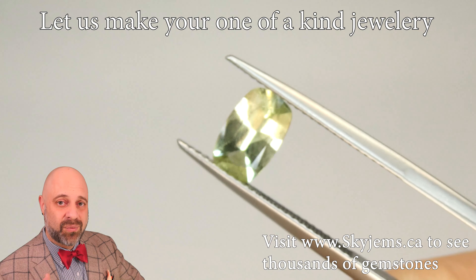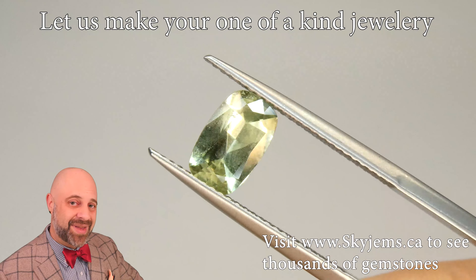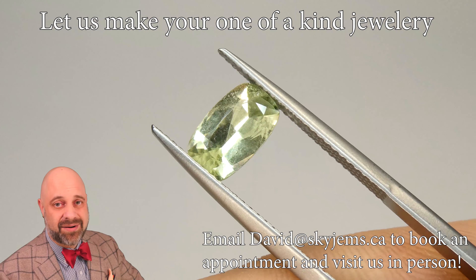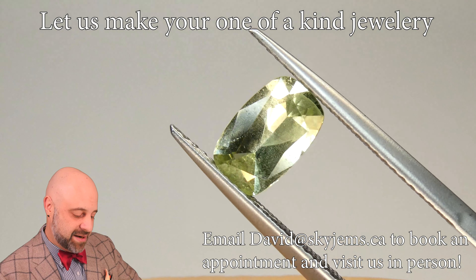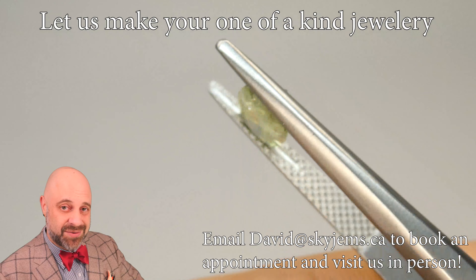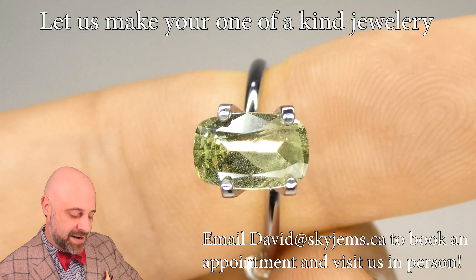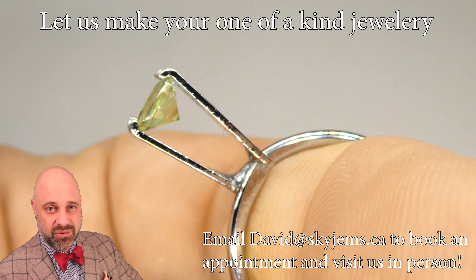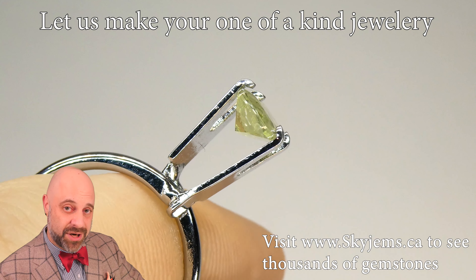Every gem looks better set, and once this is set it's going to be no exception. Put a couple of diamonds, one on either side. What I'd like to see with this would be a couple of shoulder stones — beautiful half-moon set yellow sapphires or pink sapphires, one on either side — and we have a gorgeous piece of jewelry. You can see it's just such a lovely piece. We did have this recut for you.